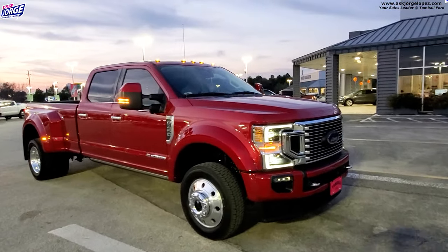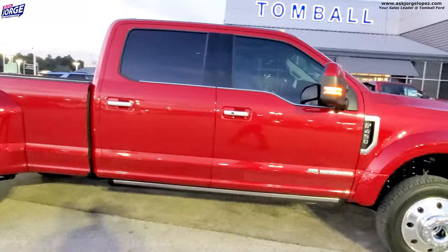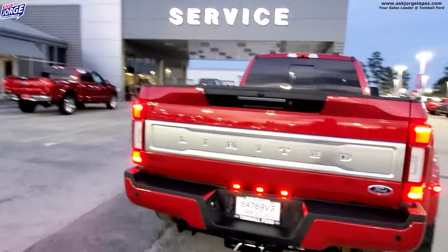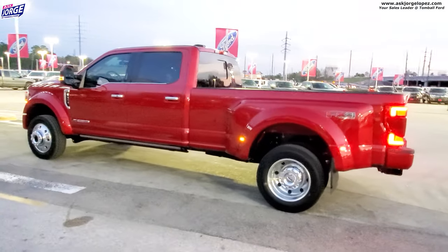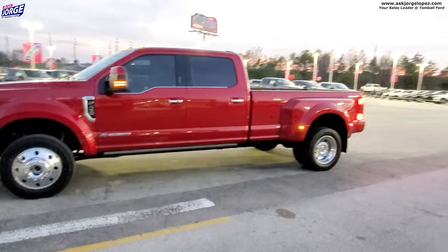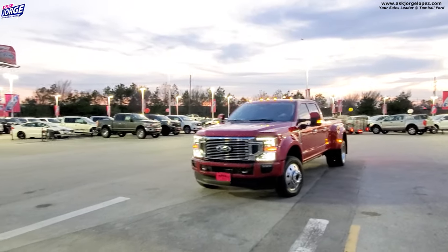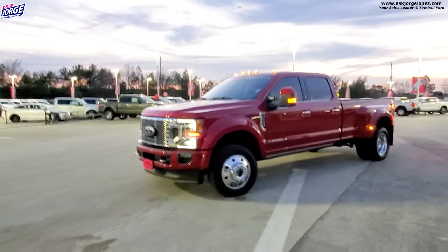Just like that, my customer is driving off in his brand new F-450 from Tomball Ford. Pardon the wind noise, but look at that beauty of a truck — isn't that gorgeous? My customer is super happy. Thank you so much, Lonnie, for allowing Tomball Ford and myself to help you out. He is a happy camper and there goes that beautiful, phenomenal truck. Thanks for watching, guys — hope you enjoyed the video.